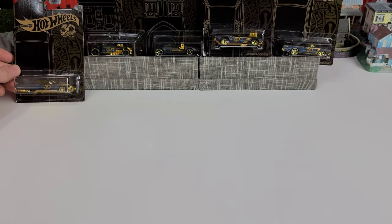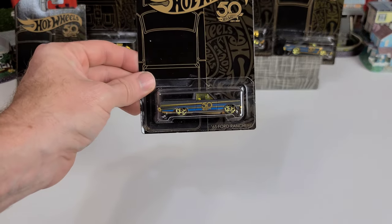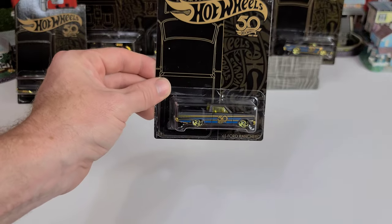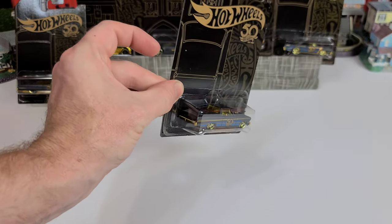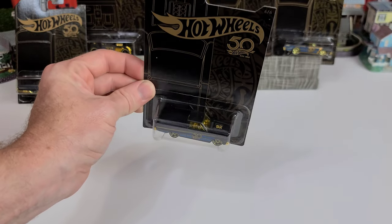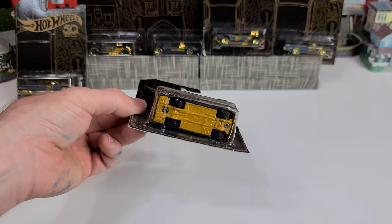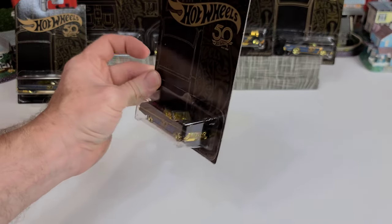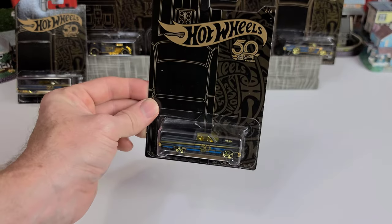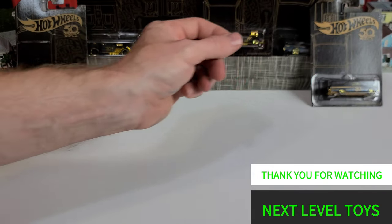The final one of this set is the 1965 Ford Ranchero — looks like an El Camino, half truck half car. We have the blue pin striping with the gold, actually it's kind of brownish, but gold everywhere else and black paint. It does have gold seats too.